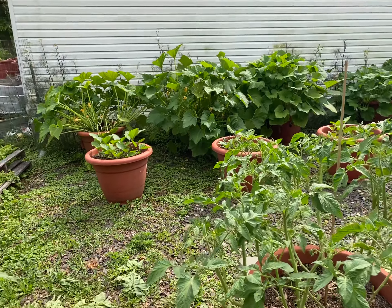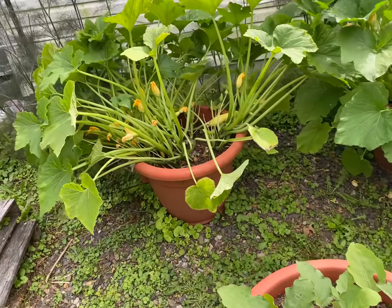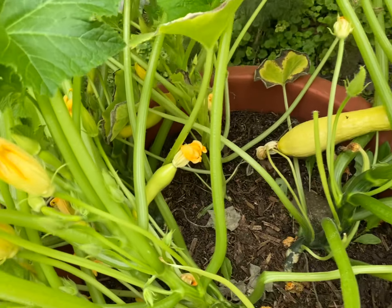I want to come out because when a lot of you get your squash, you get old, fat, ugly squash, and nobody really wants to eat it. So what I do when I get my squash, I come out and I try to get it young and tender.